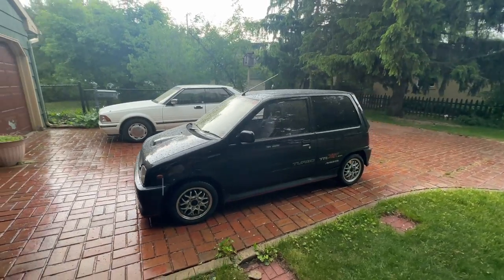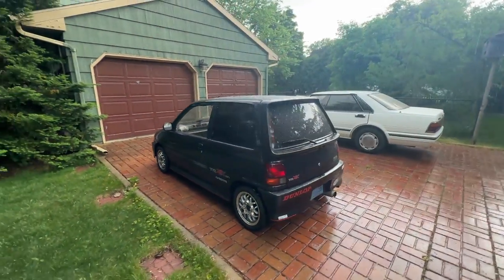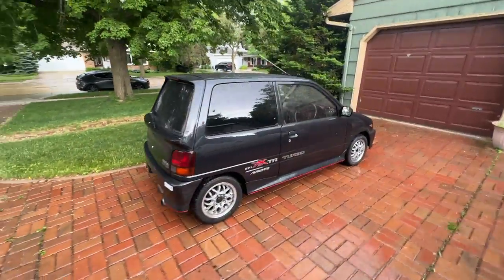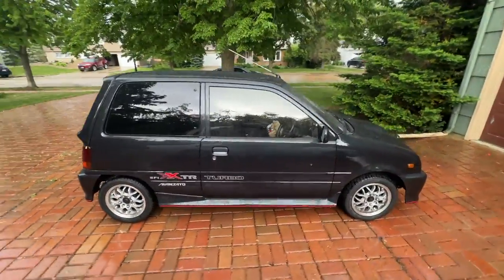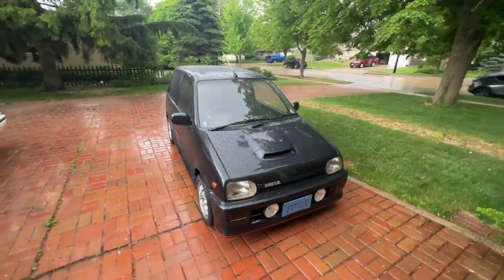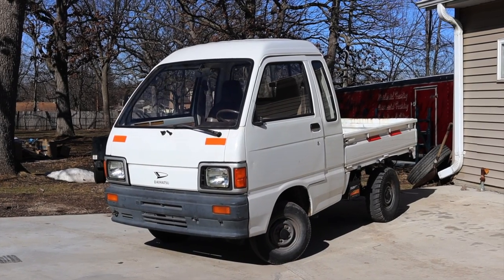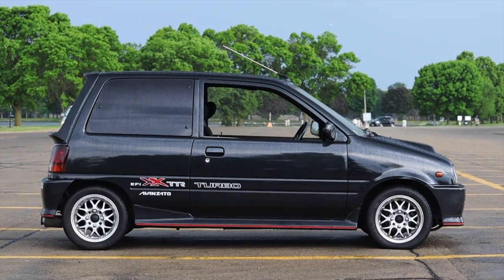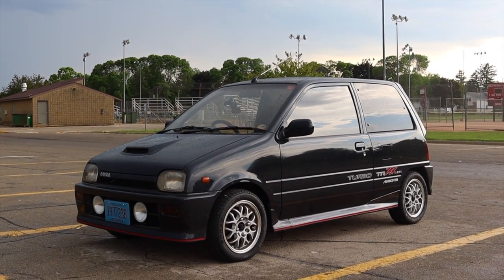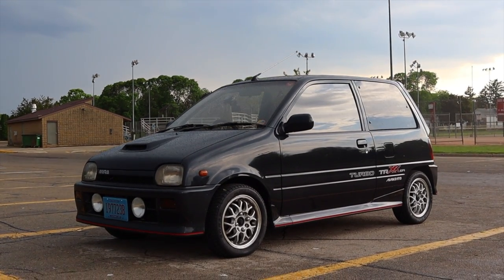Now we got to talk about the looks — isn't this thing just so flipping cute? You just want to stick it in your pocket. I love the look of the Daihatsu Mira. I recently drove an American market Daihatsu and it was pretty terrible, so it's funny that Daihatsu in other markets is so good, and yet in our home market here in America, it's so bad. I wish we got cars like this, but alas, we did not.